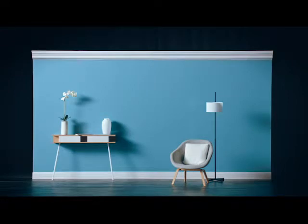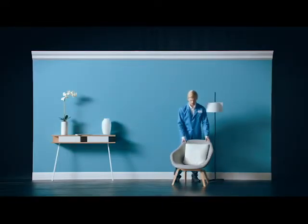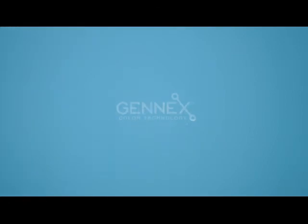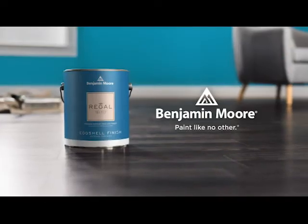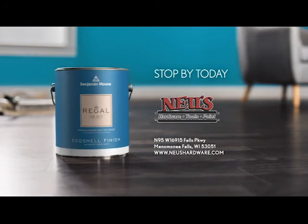So now there's less standing between you and better color. That's proudly particular. Benjamin Moore, the standard for paint professionals. Find Benjamin Moore Premium Paint — available now from the paint experts at Nye's Hardware in Menomonee Falls.